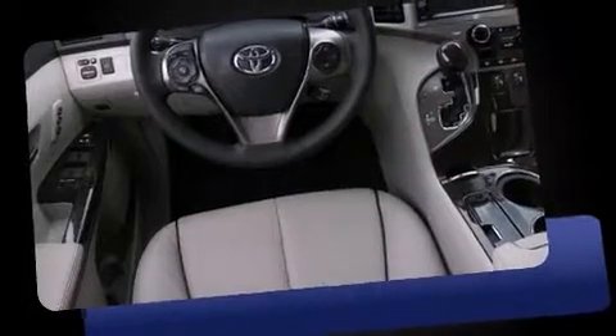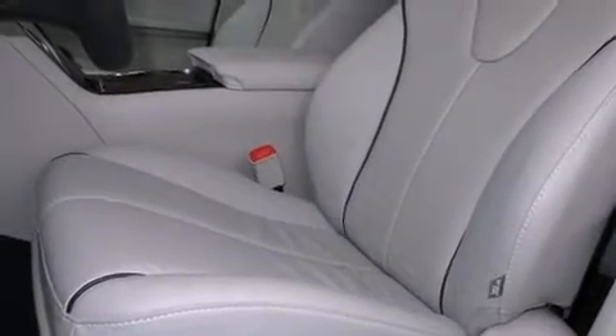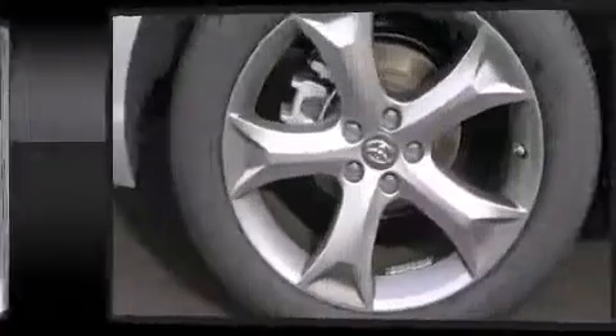It includes heated seats, leather upholstery, front and rear reading lights, power front seats, an automatic dimming rear view mirror, turn signal indicator mirrors, and seat memory.